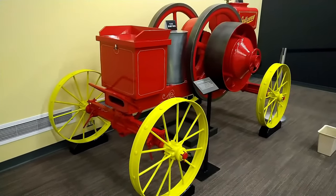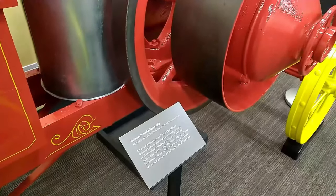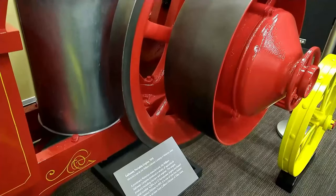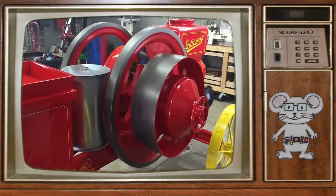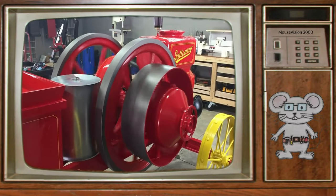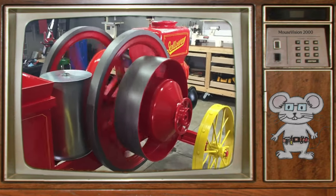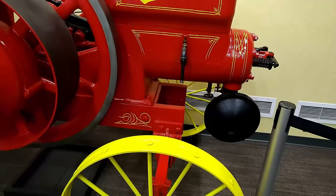This Galloway Portable Engine was built in 1919 and was manufactured by the William Galloway Company in Waterloo, Iowa. A prominent Waterloo manufacturer, the William Galloway Company produced a variety of agricultural products including tractors and engines.